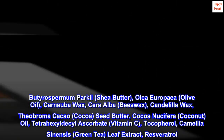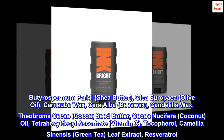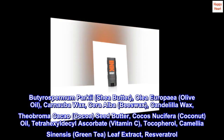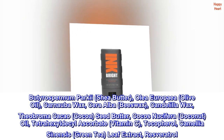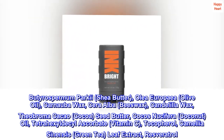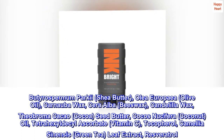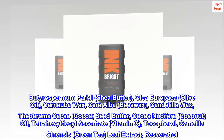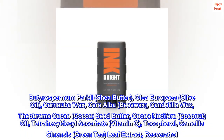Butyrospermum parkii (shea butter), olea europaea (olive oil), carnauba wax, cera alba (beeswax), candelilla wax, theobroma cacao (cocoa) seed butter, cocos nucifera (coconut) oil, tetrahexyldecyl ascorbate (vitamin C), tocopherol, camellia sinensis (green tea) leaf extract, resveratrol.